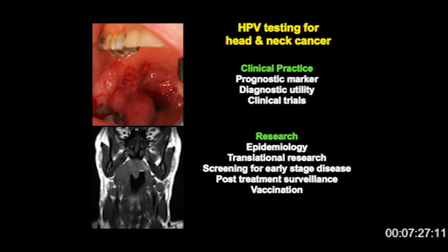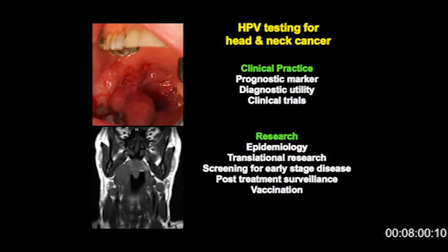HPV testing is also in clinical trials at the moment. That Kian Ang paper in the New England Journal of Medicine opened up an RTOG trial, 1016, looking at randomizing patients into two different therapies on the basis of HPV positivity. We've got a trial opening up in Europe which mirrors that trial. We're also using HPV diagnostics in epidemiological studies, in translational research separating our tumors into positive and negative ones. HPV can be used for screening for early stage disease and post-treatment surveillance, and can also inform vaccination strategies as public health measures.